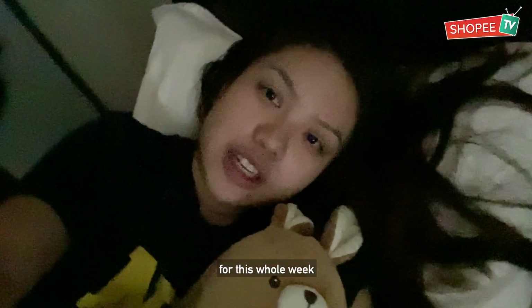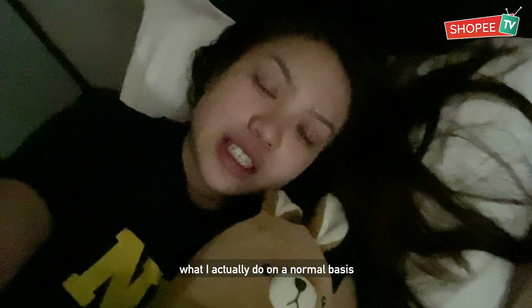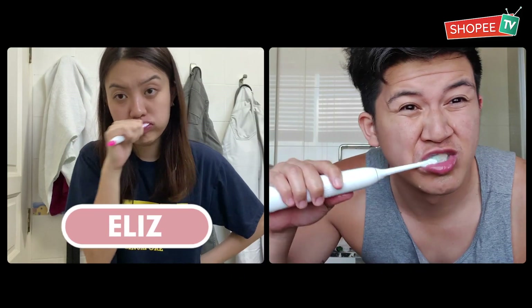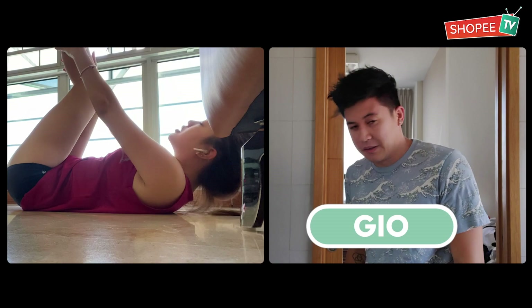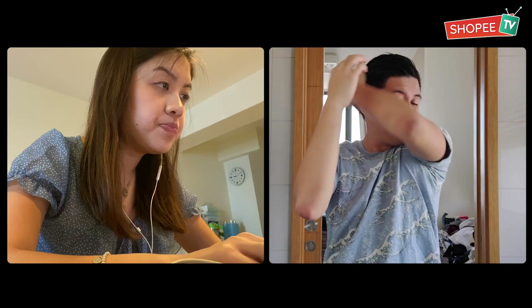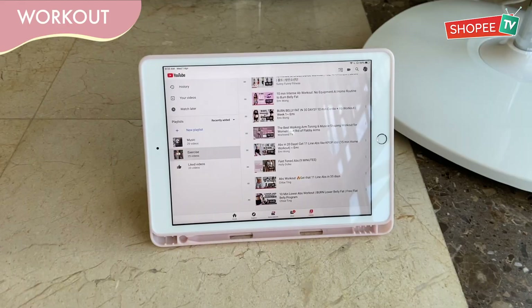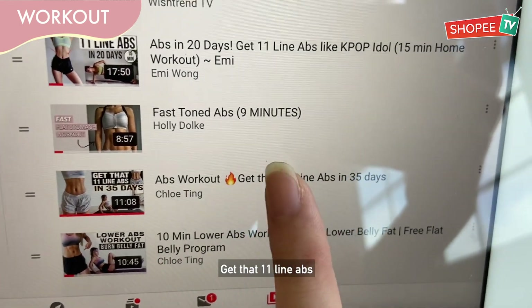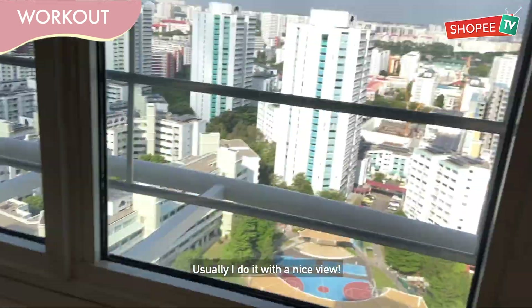I'm actually working from home for this whole week, so I'll show you guys by doing it on a normal basis before I get to work. I'm going to start exercising — it's the X workout, to get that 11-line abs. Usually I'll do it here. It's a nice view.